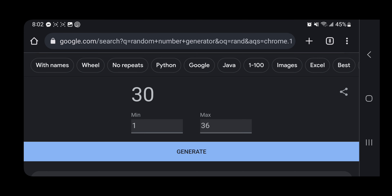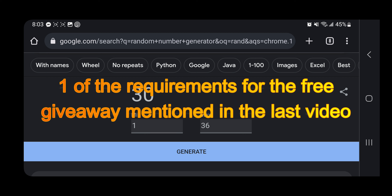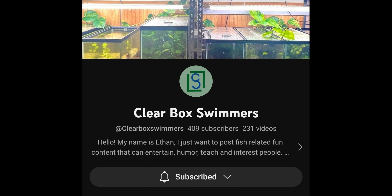However, I did check out your profile and unfortunately this free giveaway is only for people residing within the United States of America — I'm unable to ship outside the US. I apologize for not being able to ship to you. So we will move forward with the random number generator for the next winner. Congratulations, number 19 — Clearbox Swimmers, you are the winner of this free giveaway!